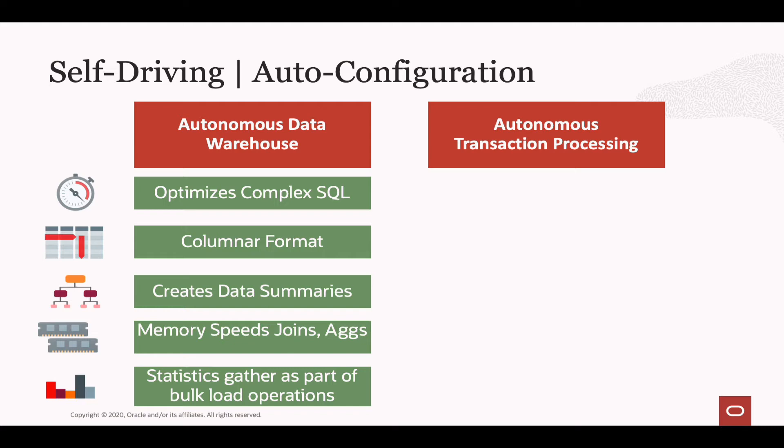When it comes to configuring memory for the Autonomous Data Warehouse, we're fully aware there isn't enough DRAM to cache all of the active working set of data in a large enterprise warehouse. So rather than optimizing memory for caching, we optimize it to speed up joins and aggregations — meaning a good chunk of memory goes to the PGA where those operations occur. We also need to ensure the Oracle optimizer has all the information it needs as soon as data arrives, so we gather statistics as part of all bulk load operations. As data is ingested into the Autonomous Data Warehouse, we'll automatically gather stats including histograms — all happening automatically for you.